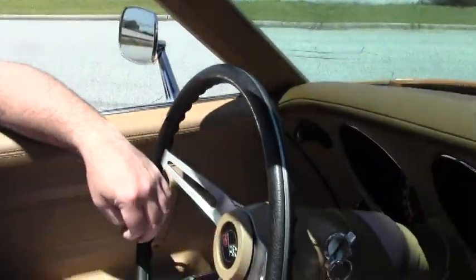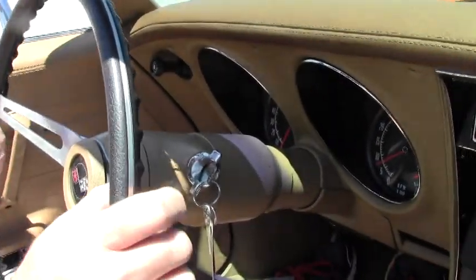All right, we're going to take this 1974 Corvette convertible out for a test drive, show you how it runs and drives. Enjoy.